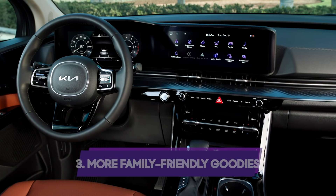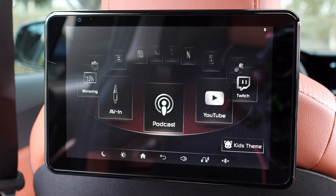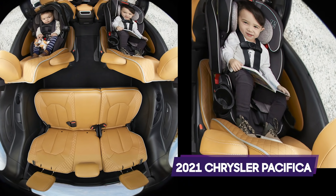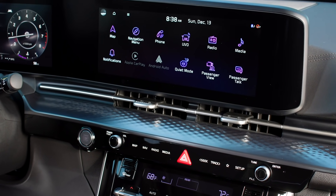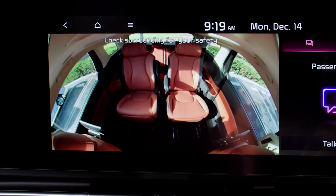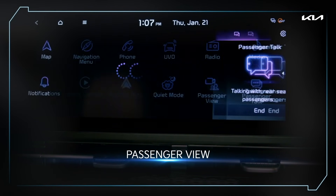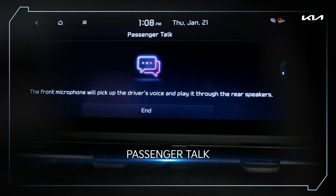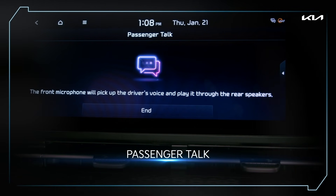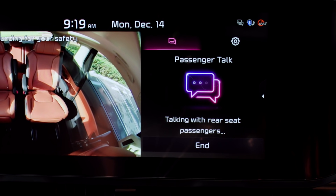Number three: more family-friendly goodies. With updates to other major players in the minivan class bringing more family-friendly features — such as Chrysler's new FamCam in-cabin camera — Kia needs to keep up to stay attractive to families. A new rear passenger-view camera allows front-row occupants to keep an eye on the kids in back through an in-cabin camera system with a zoom function and night vision. It goes along with the new passenger-talk system, which amplifies the voices of first-row occupants so those in the back can hear better. Both features are standard on EX, SX, and SX Prestige trims.